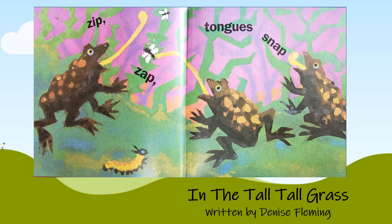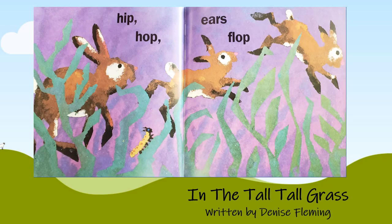Zip! Zap! Tongues snap! Hip! Hop! Ears flop!